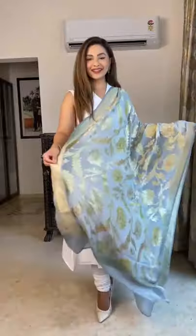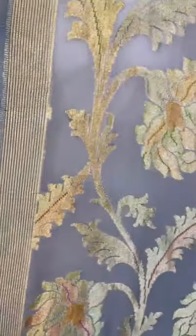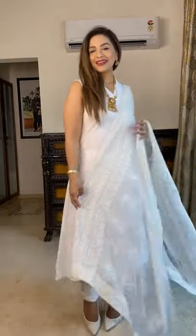Banarsi dupatta, weaved with precious gold and silver thread, also known as the golden cloth, traditional to Varanasi. My favorite — Chikankari dupatta.